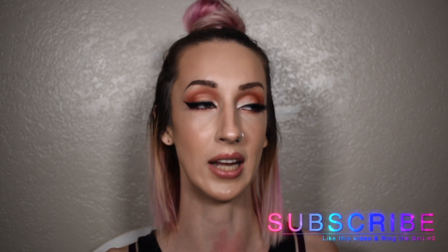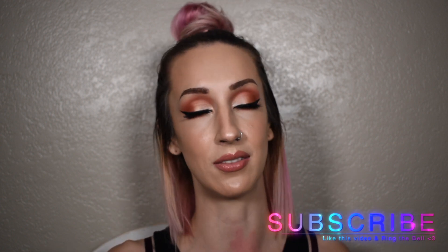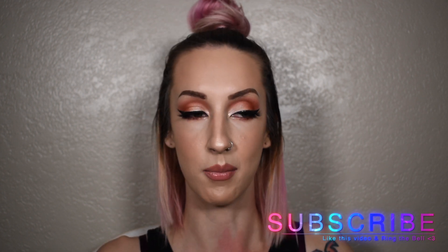Alright guys, so those were my current favorite products. Sorry that this video was so long — I just wanted to include everything that I love right now since I'm just starting this YouTube channel, and that way in the future I can make videos about current favorites and actually have it be new products that I'm loving. I will have all of the products and all of the channels I mentioned listed down below in the description box. I would love it if you guys subscribed. If you liked this video please give it a thumbs up — it would mean the world to me. Bye!